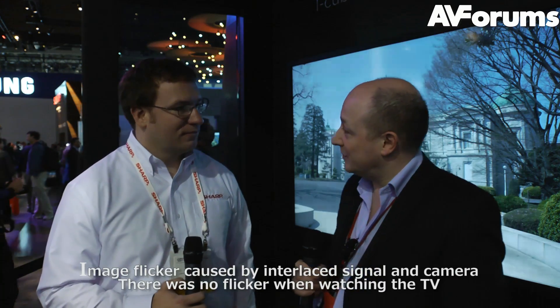Welcome to our continued coverage of CES 2012. We're here at the Sharp stand where I'm joined by Brad Lyons to discuss their new ICC 4K LED TV. So Brad, perhaps you could tell us about it please.